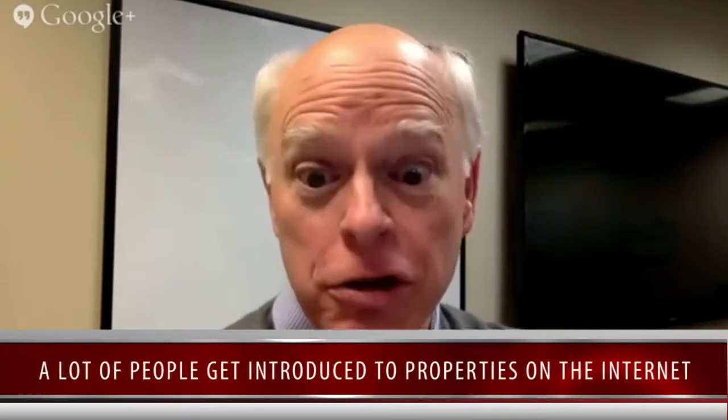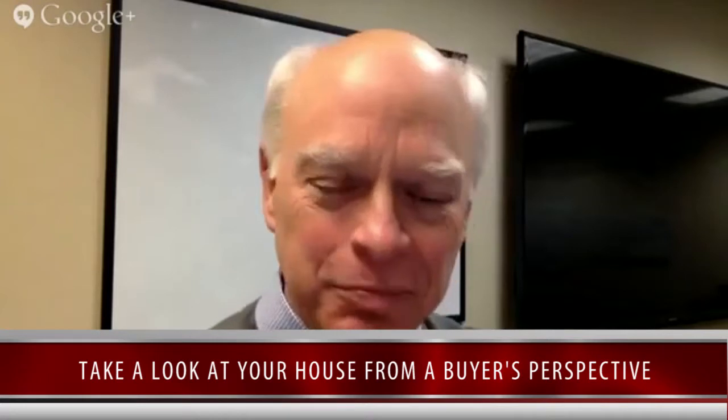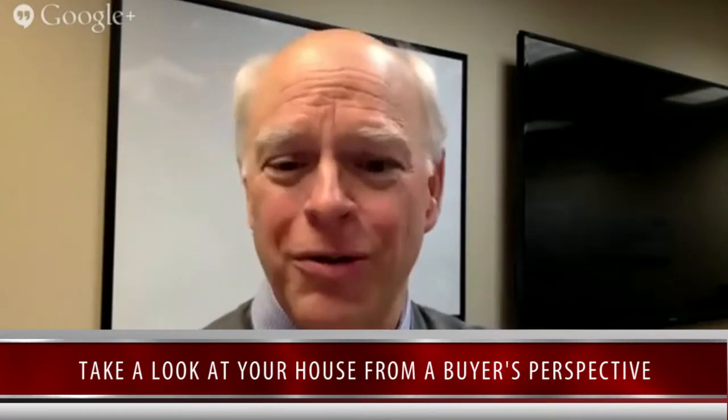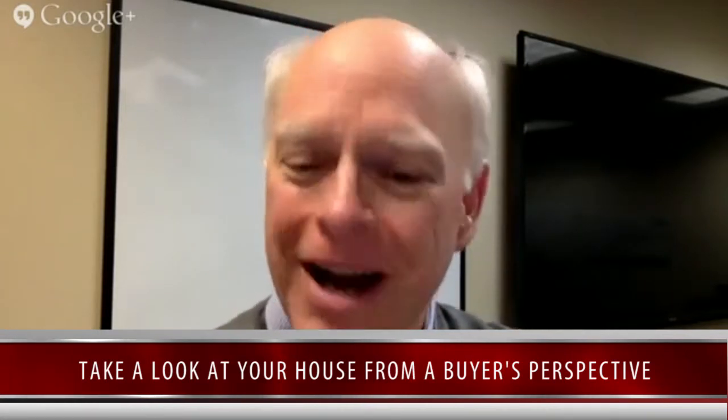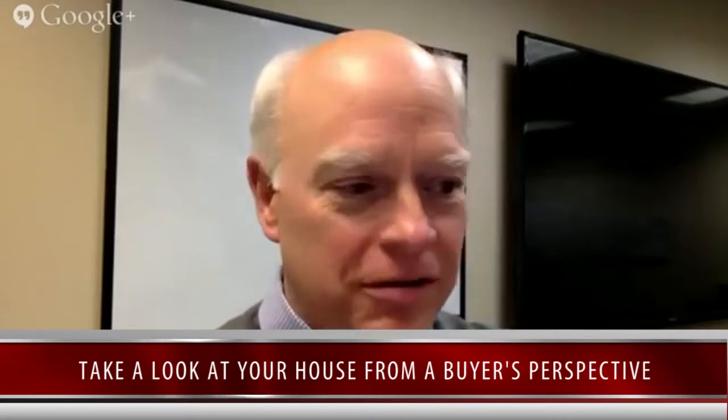I've got just a couple to start off with. A lot of people get introduced to your property on the internet now with some really good photos, so we want to make sure we pay special attention to those photos. Where I would like to start is when an actual buyer shows up at your property. As soon as you're done watching this, go outside, stand across the street from your house and look at it. Say, if I was a buyer, would I want to buy this house? Those shingles don't look so good, or that gutter looks crooked, or the driveway's got holes in it. Start taking notes as if you were a buyer.